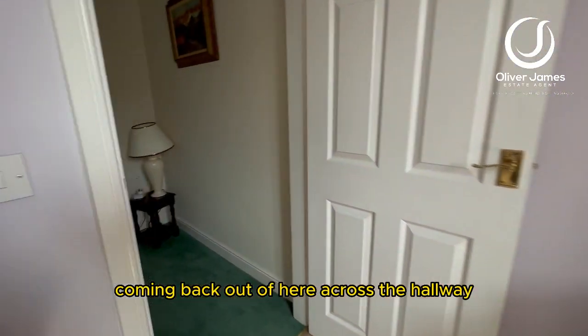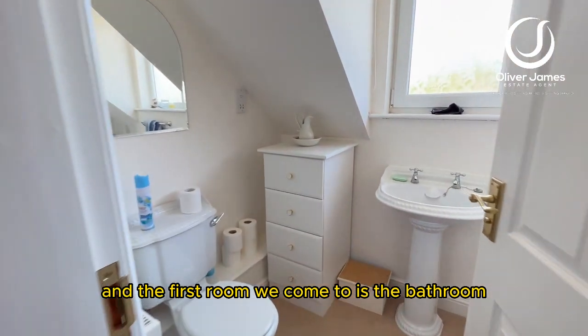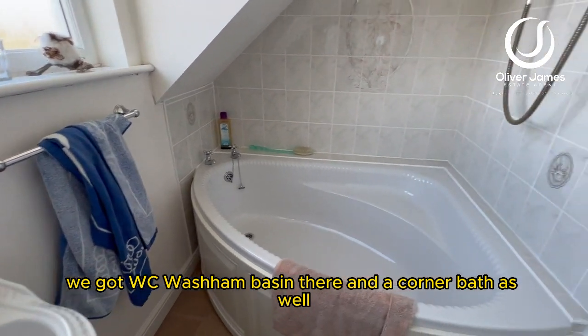Coming back out of here across the hallway, the first room you come to is the bathroom. You've got WC, wash hand basin there, and a corner bath as well.